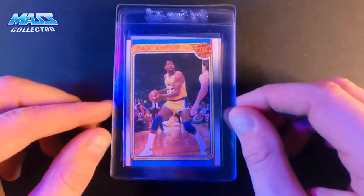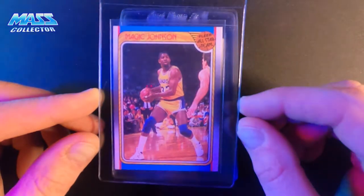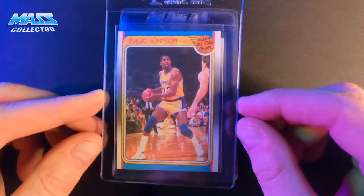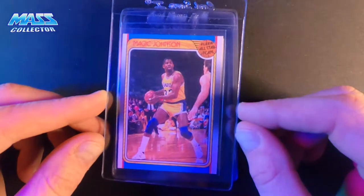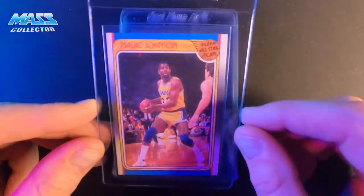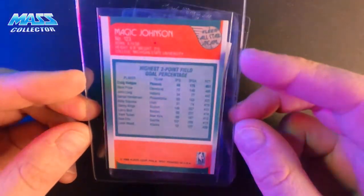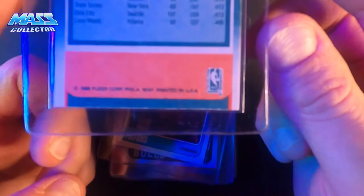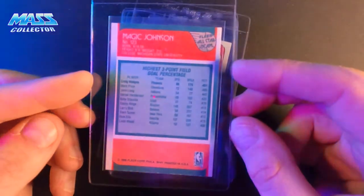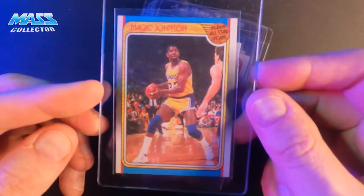I have Magic Johnson 1988 All-Star card, which top to bottom is pushed up a little bit, and right to left is just pushed to the left. Obviously it's not going to get a 10, but I'm thinking 8 to 9. The surface, corners, and edges on this thing are ridiculous. There's a touch of white on the edges on one side, but on the top there's nothing. So I'm thinking if this doesn't at least get an 8, there's something wrong. Beautiful card.